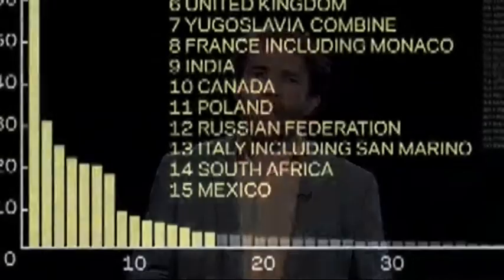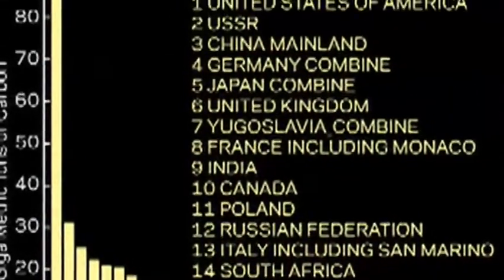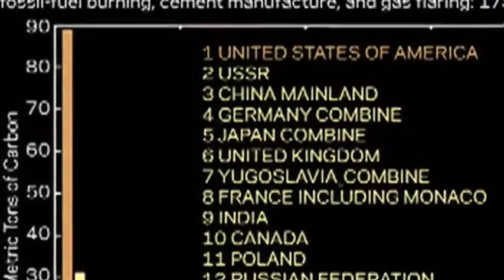We can look at every country in the world and measure their CO2 contribution to our atmosphere since 1750, and this is what it looks like. America produced the most.